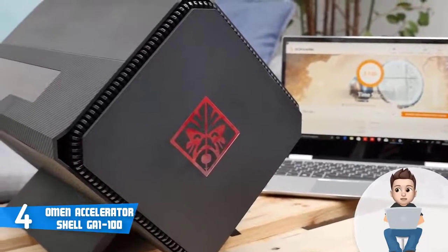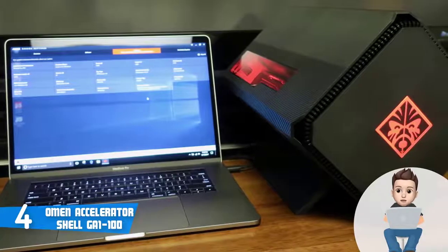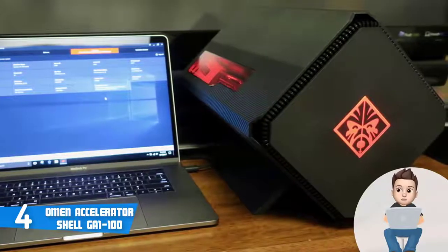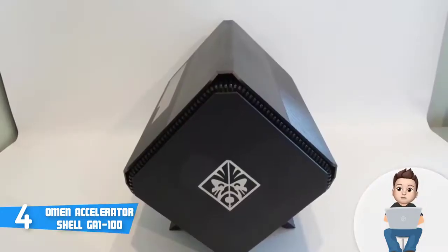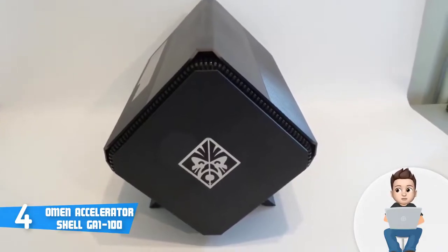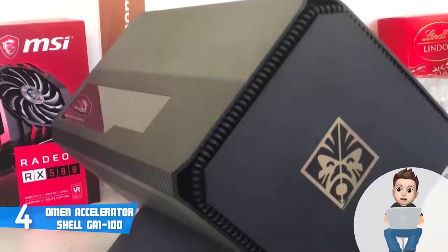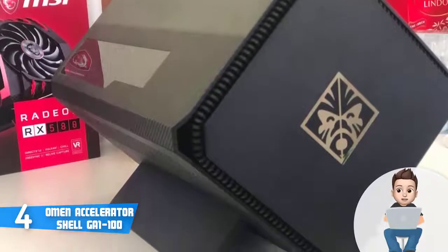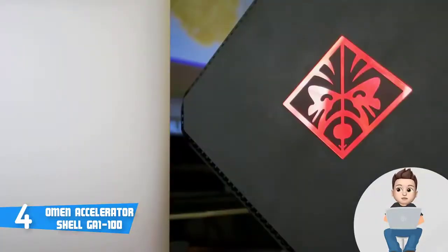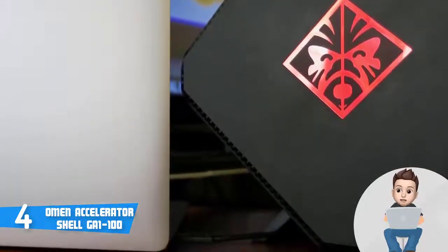At the side there is a large door providing easy access to the graphics card slot. The manufacturer states this unit is compatible with every graphics card, so you will never be restricted. Other components include a 2.5-inch drive bay and a replaceable power supply for future upgradability. The Omen Accelerator Shell's plug-and-play architecture means you won't need to purchase a new PC. The cooling performance has been heavily praised by customers, thanks to its 45-degree tilted design.